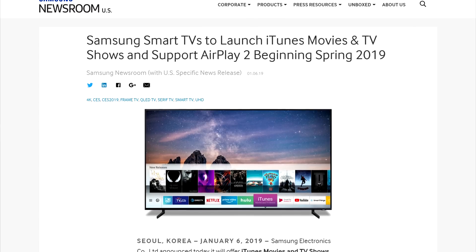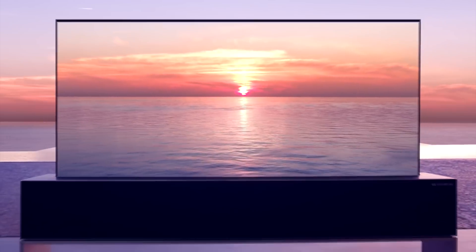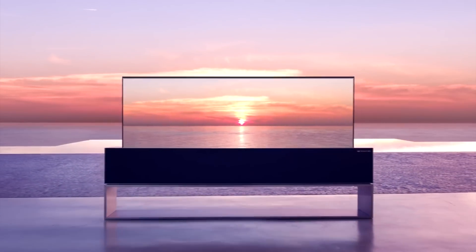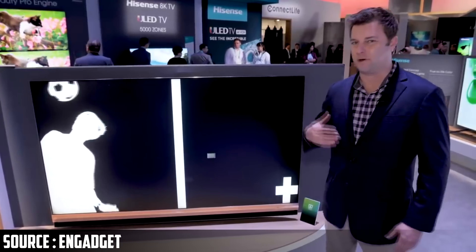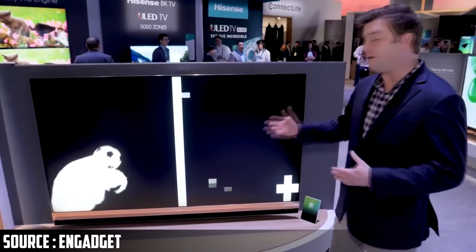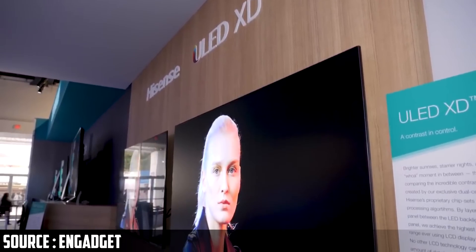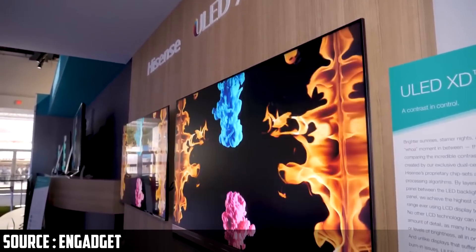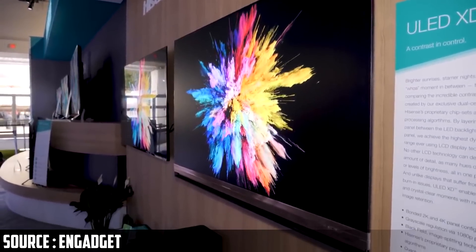At CES, a lot of impressive things came out of the TV world. We had some manufacturers include Apple's AirPlay, HomeKit and iTunes into their displays. We also had some rollable TVs and 8K TVs coming to market, but the thing that really impressed me was this new display tech from Hisense. They call it ULED XD. They take a traditional 4K RGB VA LCD and back it with a 1080p grayscale LCD of the same size.